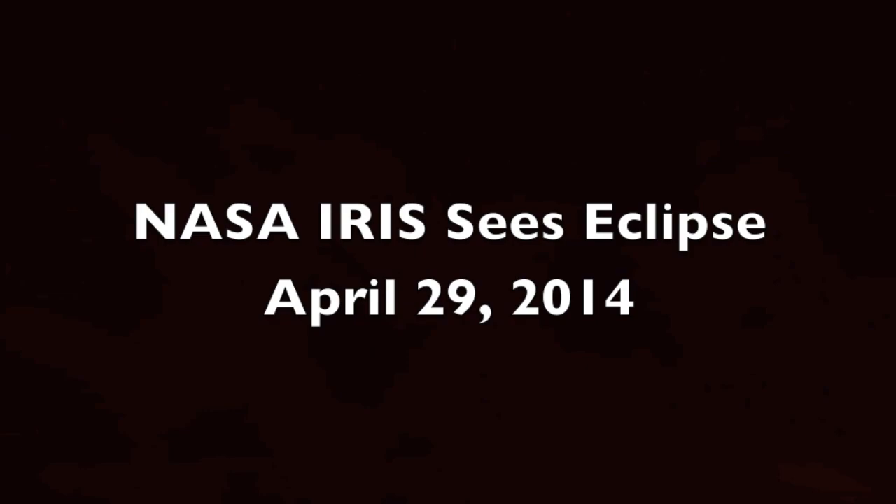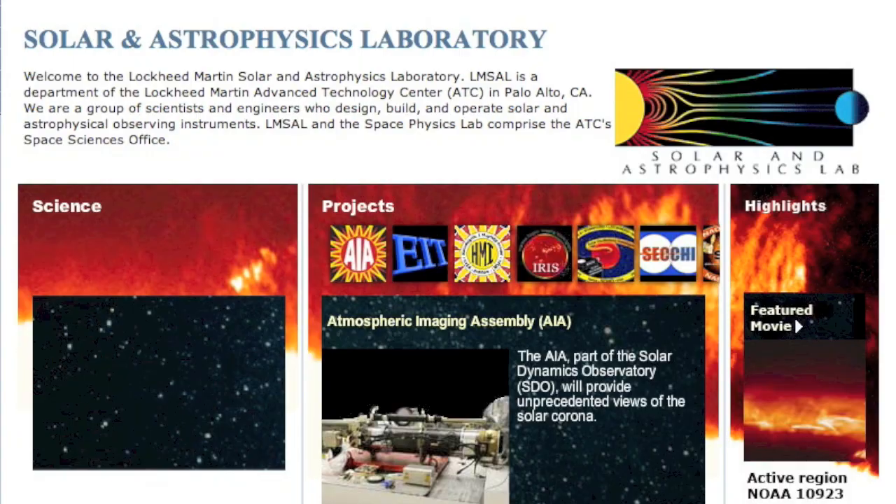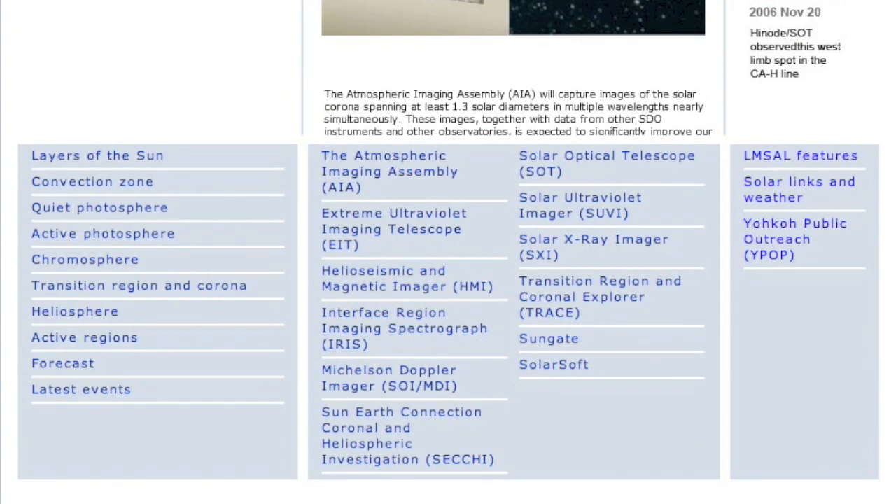Like most of the beautiful solar images we see online, the IRIS images are processed at Lockheed Martin. You can find them online at lmsal.com. On their website, you can find a lot of good resources for learning about the Sun and the regions explored by our satellites.